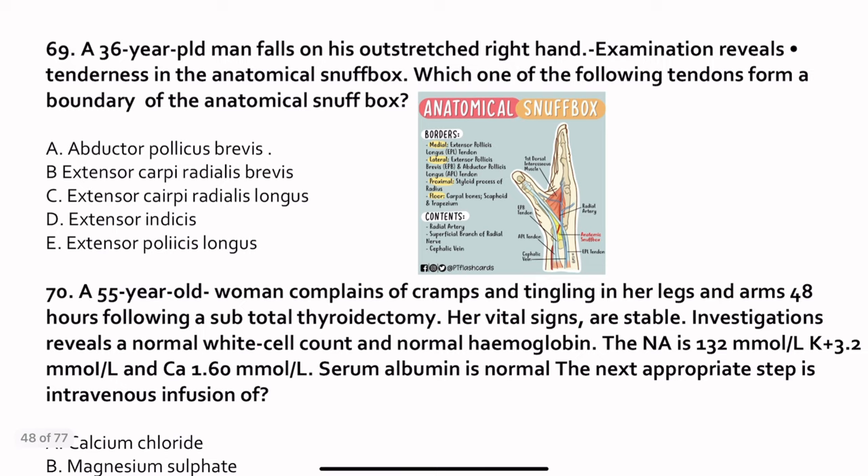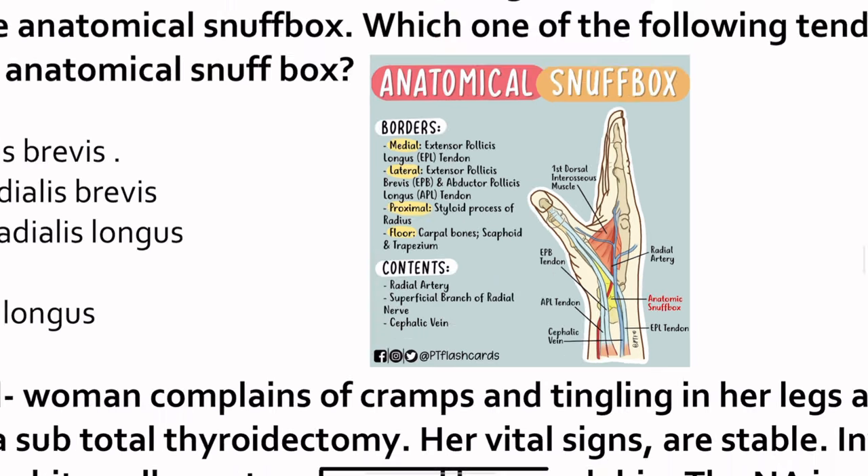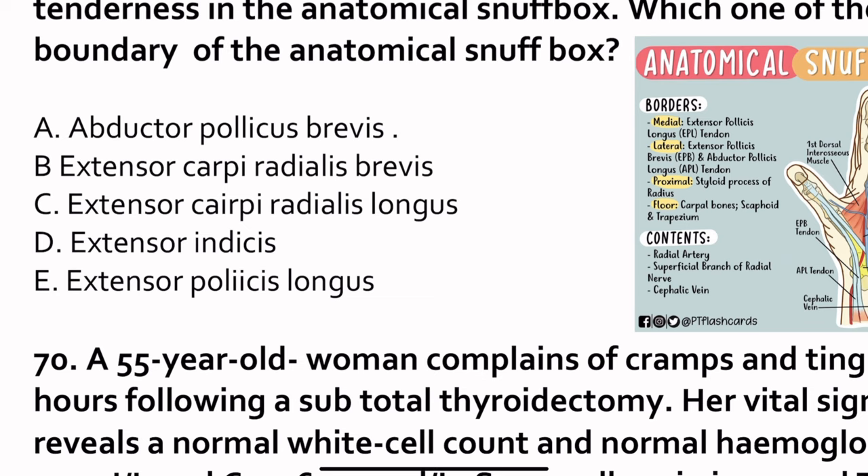Question 69. A 36-year-old man falls on his outstretched right hand. Examination reveals tenderness in the anatomical snuffbox. Which tendons form the boundary of the anatomical snuffbox? The medial border is formed by EPL — extensor pollicis longus. The lateral border is formed by two tendons: extensor pollicis brevis and abductor pollicis longus. The floor is formed by the carpal bones — scaphoid and trapezius. Contents include the radial artery, superficial branch of the radial nerve, and the cephalic vein. Among the answer options, the correct answer is extensor pollicis longus.